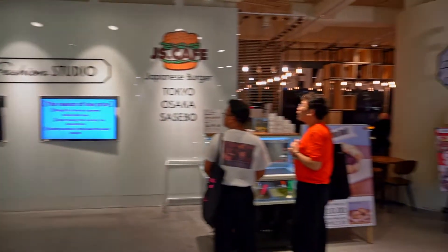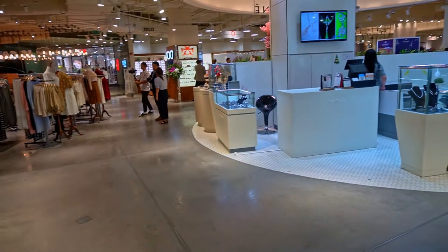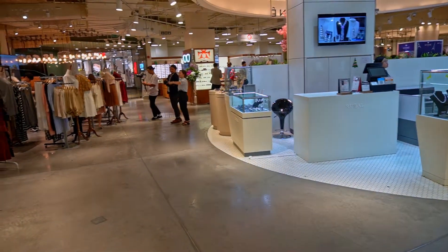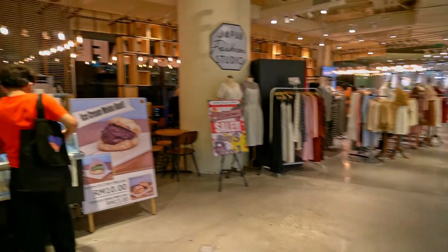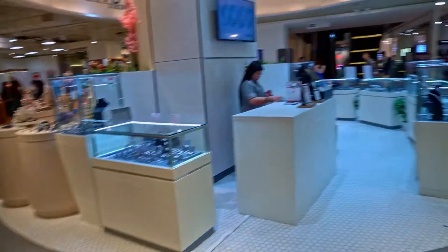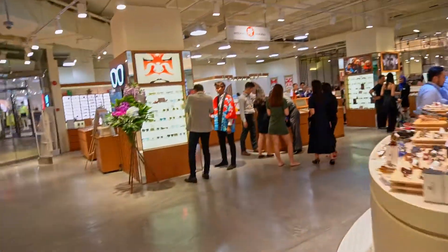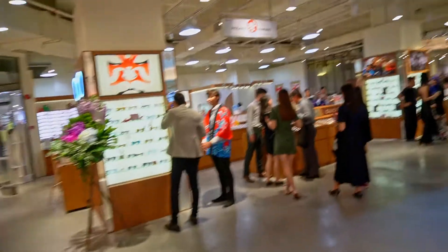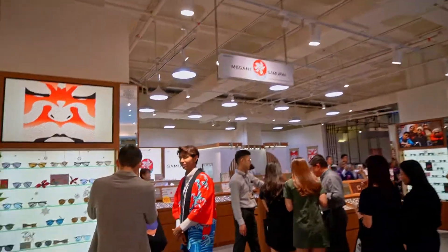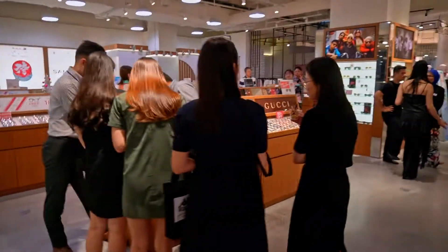Alright guys, so this is the first floor. This is the new IC-TAN Japan store. They are selling a lot of women's clothing, accessories, jewelry. There's also an optic pop-up store called Megane Samurai, where you can get a lot of eyewear here.